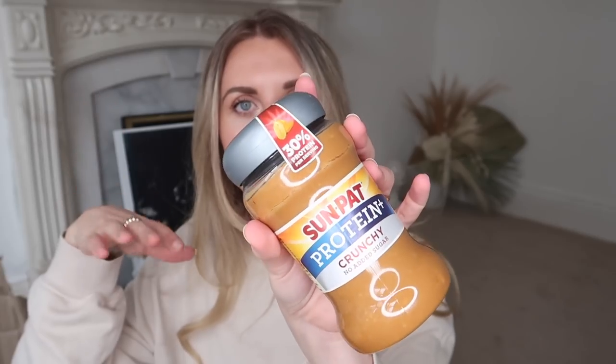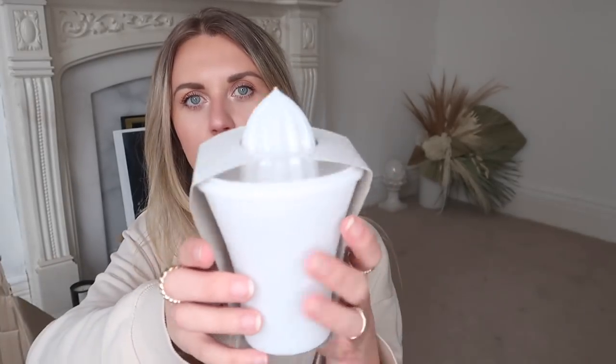I got some peanut butter for rice cakes as a little afternoon snack - I didn't even know Sunpat did a protein plus version, 30g of protein per serving. I also got a little citrus juicer in white - great for making lemon tonic, especially heading into spring and summer.